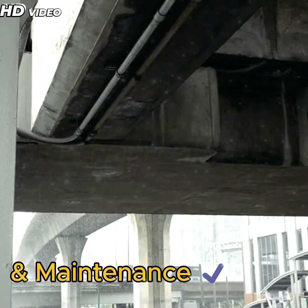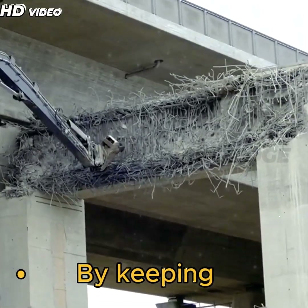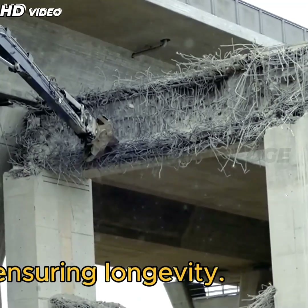Safety Measures in Flyover Construction and Maintenance — Post-tensioning for Structural Integrity: By keeping steel tendons in tension, concrete flyovers are protected from cracks and failures, ensuring longevity.